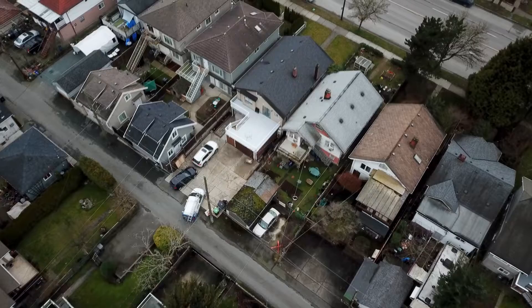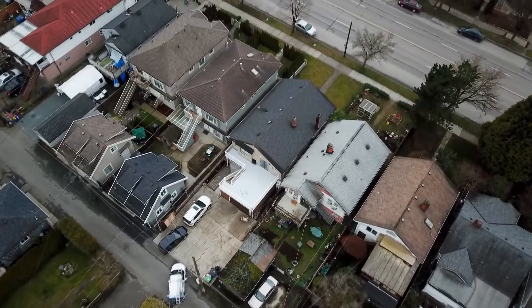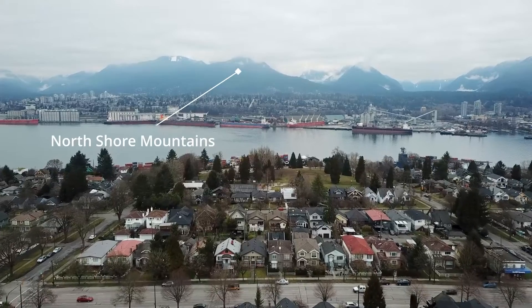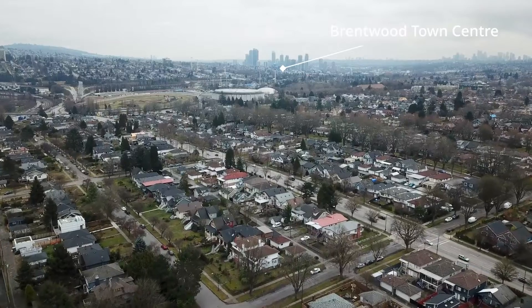So what are the opportunities here? If you are looking for a family home with a mortgage helper, you can move into the main house and rent out the beautiful 1,000 square foot basement suite. Are you a builder looking for something to buy and hold for future development to a higher level of density? This could be your next property purchase.